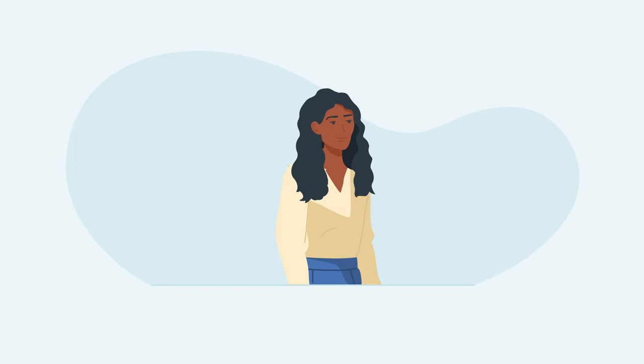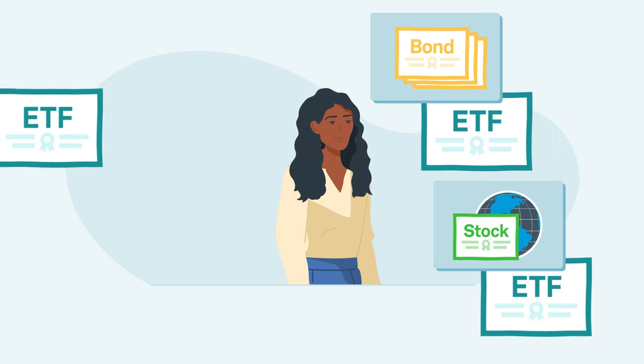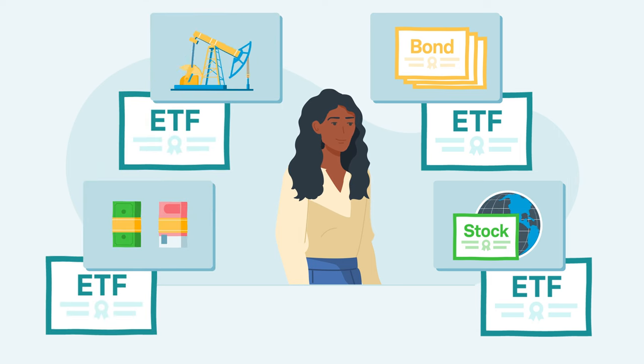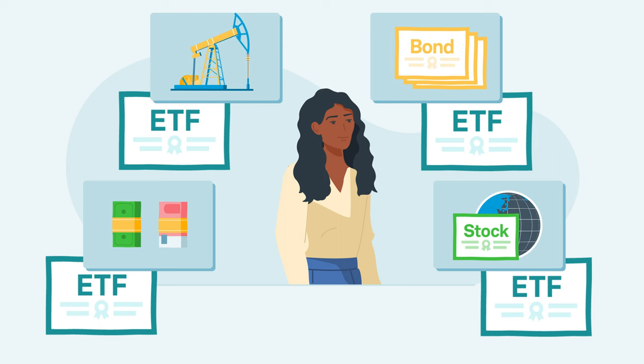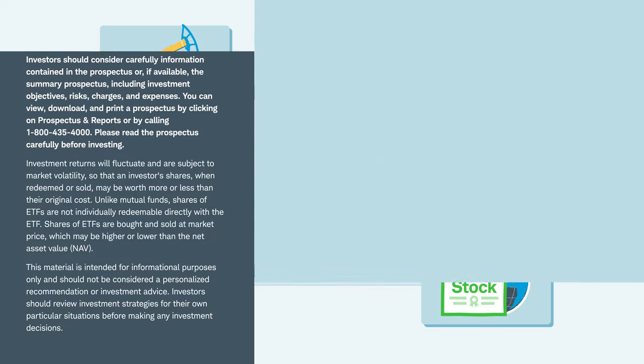There is a wide variety of ETFs that invest in assets like corporate bonds, domestic and international stocks, commodities and currencies, among many other investments. While these assets and the ETFs that track them carry unique risks, ETFs offer investors a practical way to analyze and potentially find opportunities in a number of markets.